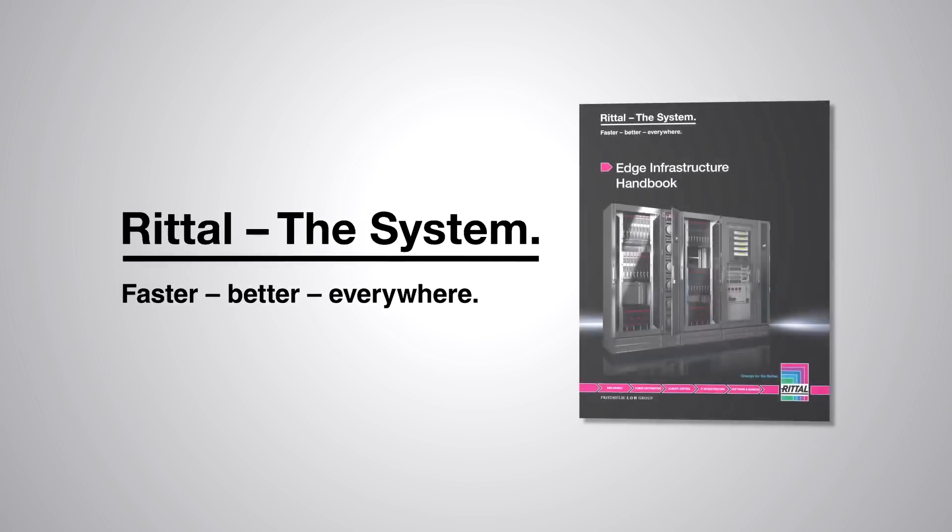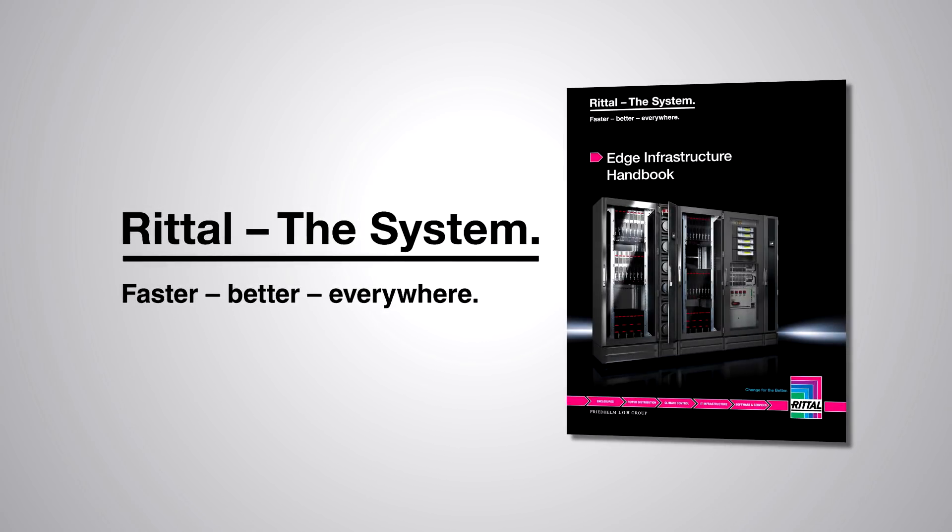Download the Edge Infrastructure Handbook and let's start working together for your success.